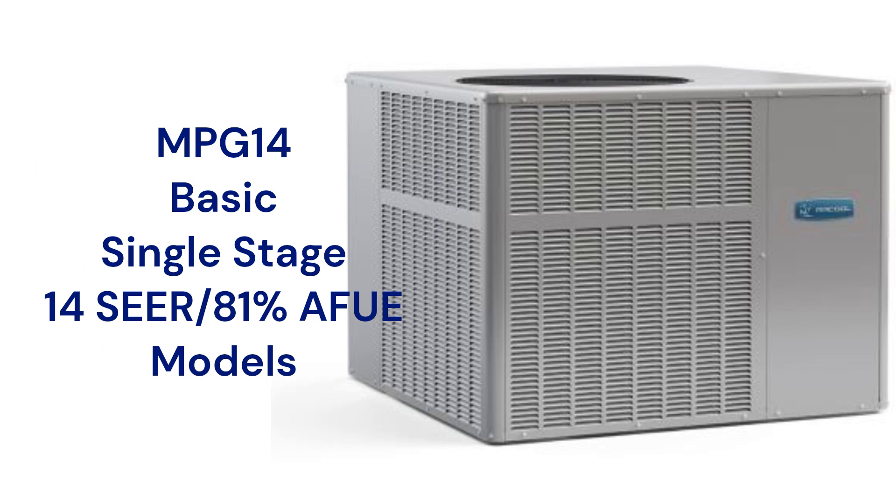The units feature louvered metal panel construction with a powder-coated finish for durability and to protect the condenser coil from mechanical damage.